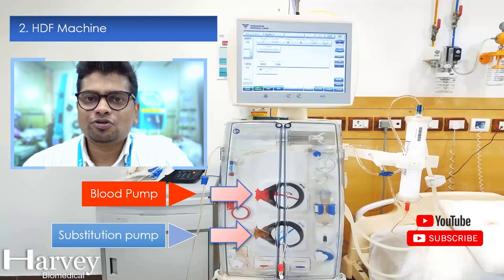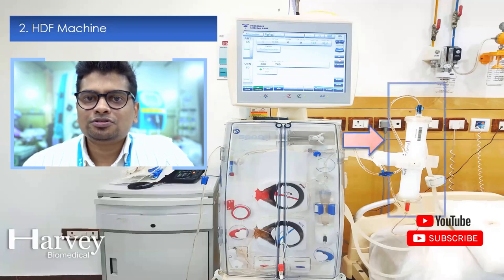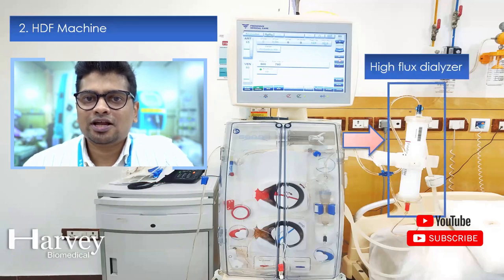The advantage of a hemodiafiltration machine is that its clearance efficiency is higher compared to a normal hemodialysis machine, improving the patient's quality of life. It performs 80 to 85 percent of a kidney's workload and reduces the frequency of dialysis, thanks to high flux dialysis, which clears high molecular weight toxic substances from the blood. However, the high cost of consumables and therapy is a limiting factor.